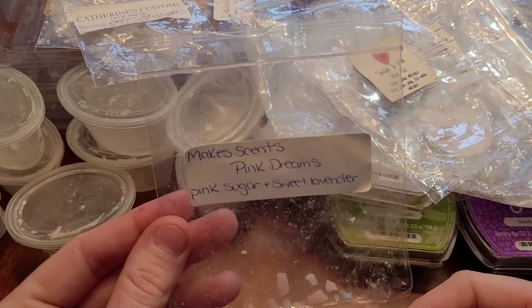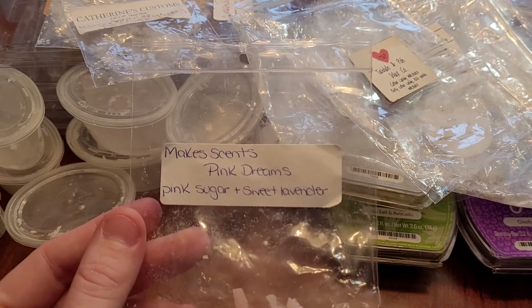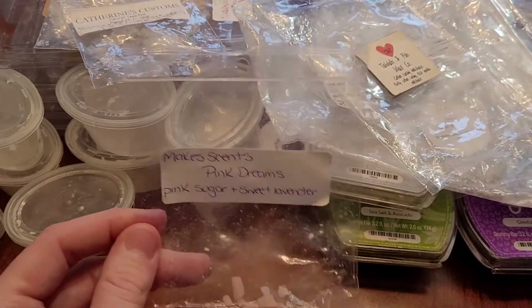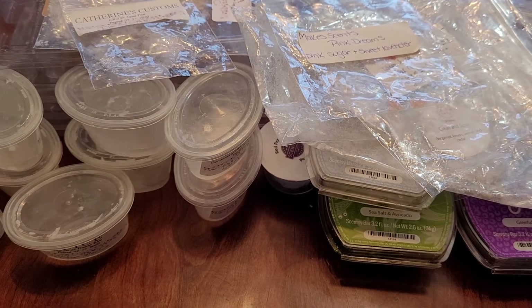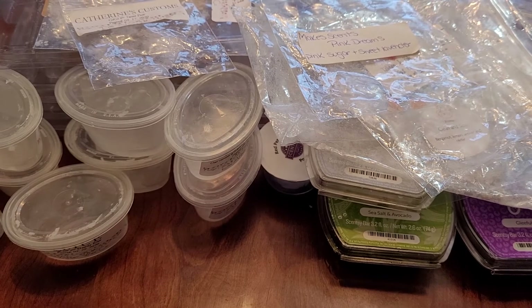I got more friend mail — this from Make Scents: Pink Dreams, pink sugar, and sweet lavender. I barely got anything out of this; it lasted maybe three or four hours. Pink sugar and sweet lavender isn't my favorite combo but it was okay. I have one of those actual cubes I bought from her, but I wouldn't repurchase it.